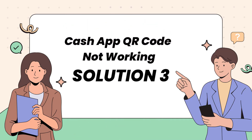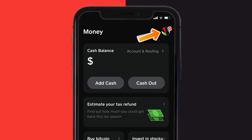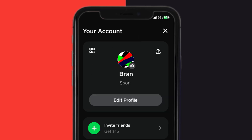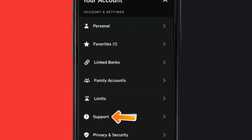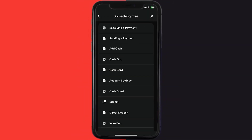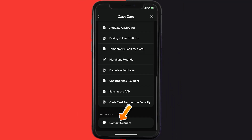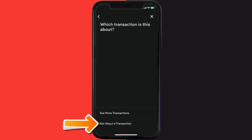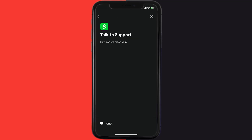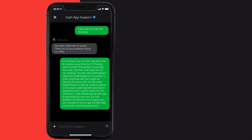If that doesn't fix it, open up Cash App on your device and tap on the profile icon in the top right corner. Scroll down and tap on Support. Tap on Something Else, then scroll down and tap on Cash Card. Scroll down to the bottom, tap on Contact Support, then tap on Not About a Transaction. Once on that screen, tap on Chat at the bottom to contact customer support.